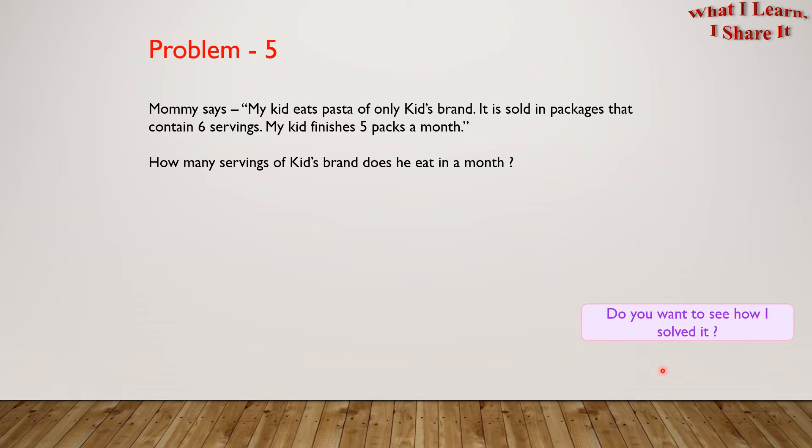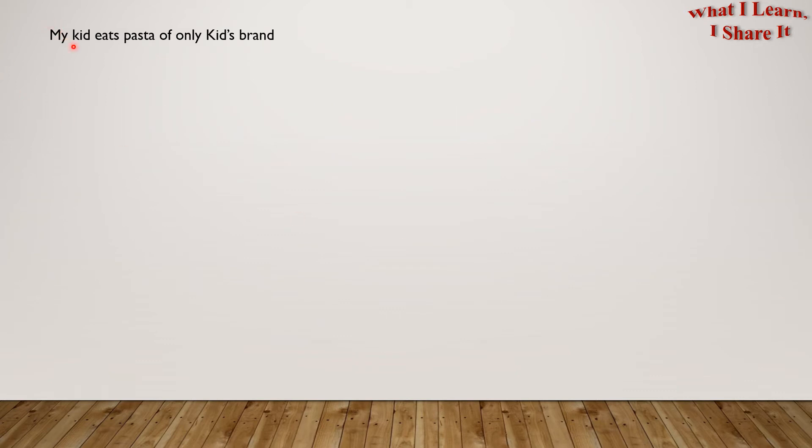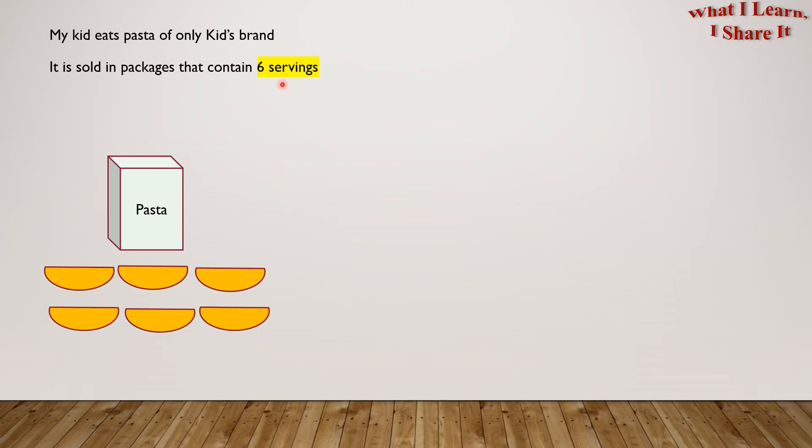I solved it in a step-by-step way. Let me show you. My kid eats pasta of only Kids' Brand. It is sold in packages that contain 6 servings. What it means is that from one box of pasta, we get 6 servings.